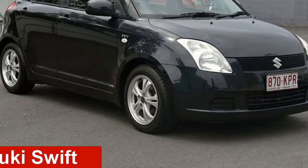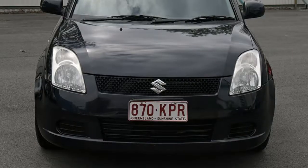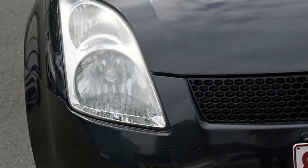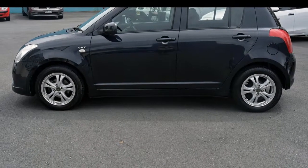Looking for a 2006 Suzuki Swift? This Swift has an efficient 1.5 litre engine and a smooth shifting automatic transmission. The attractive black exterior is complemented by its stylish interior.